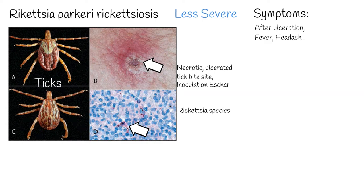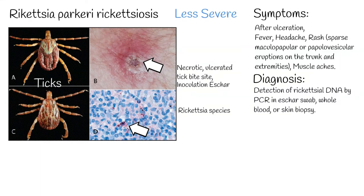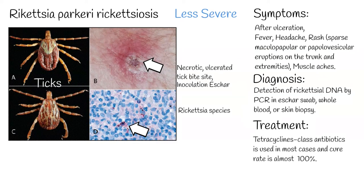After ulceration, several symptoms develop: fever, headache, rash, sparse maculopapular or papulovesicular eruptions on the trunk and extremities, and muscle aches. Diagnosis involves detection of rickettsial DNA by PCR in an eschar swab, whole blood, or skin biopsy. General findings can include mildly elevated hepatic transaminases, mild leukopenia, and mild thrombocytopenia, which is less common.